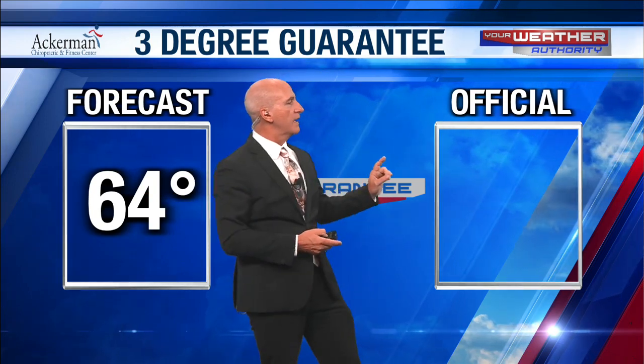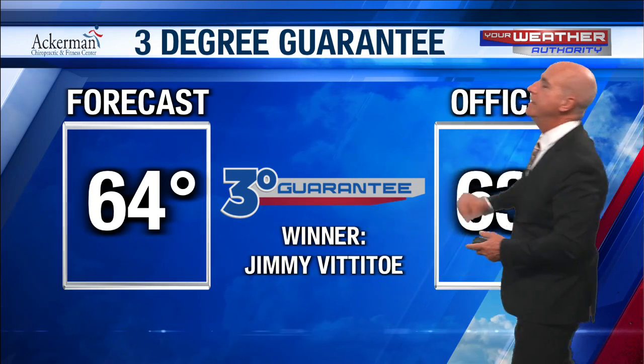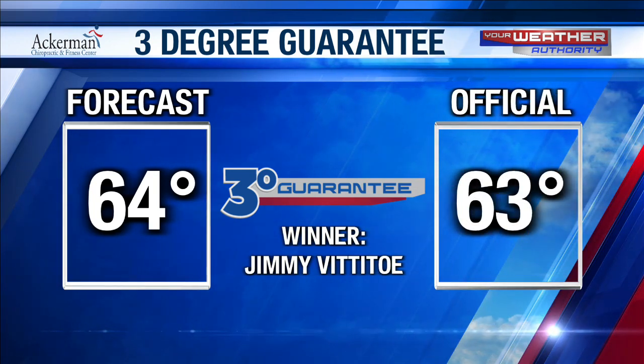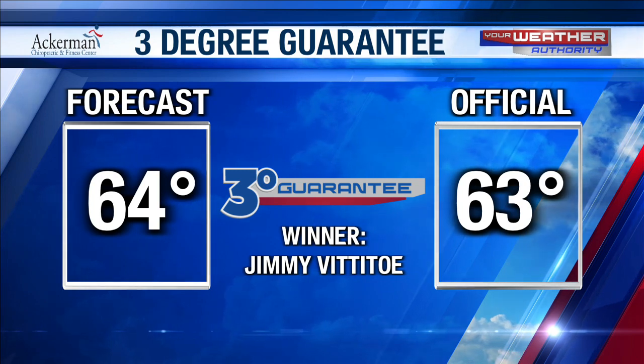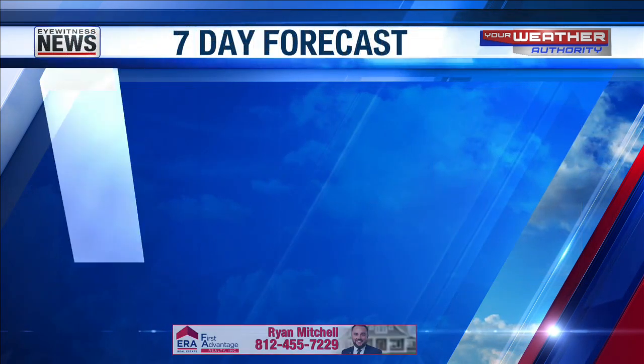A forecast high yesterday of 64 — got up to 63. That's a three-degree guarantee winner! Jimmy Vitito of Evansville, congratulations — you have the Ackerman Chiropractic umbrella waiting for you here at the station, just come on by and pick that up. Here's the seven-day forecast.